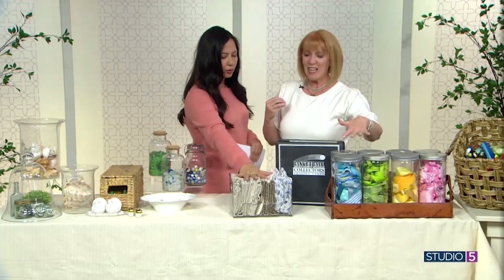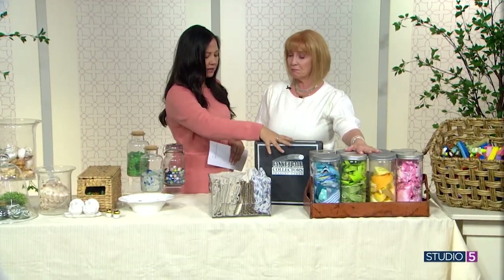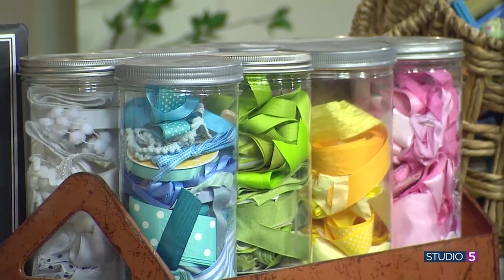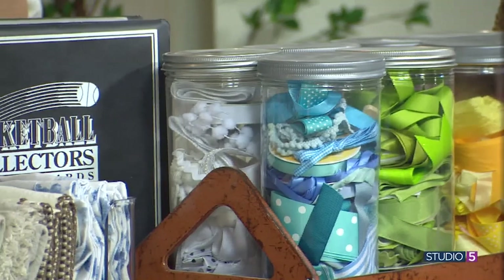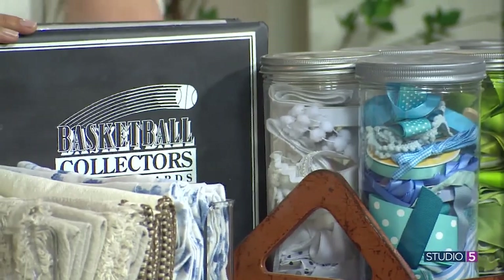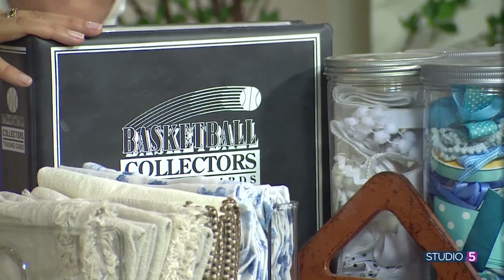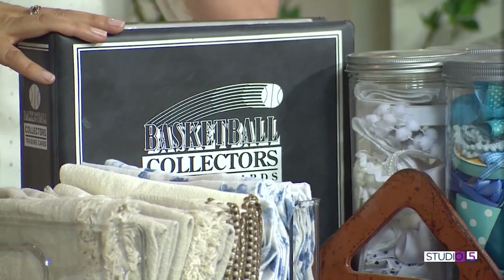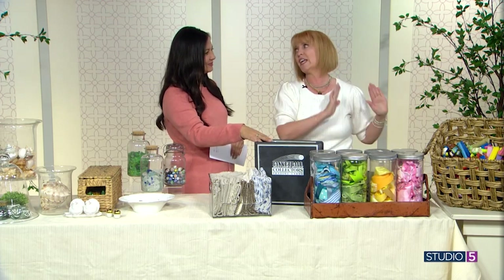These baseball cards are more of an investment collection. If you have things that are investment pieces — furniture, antique cars, coins — you're going to want to store those differently. You're not going to want to display those. They need to be in containers that are going to protect them, hidden away almost, maybe in a vault. Those collections you really have to take care of.